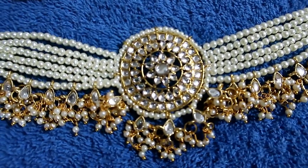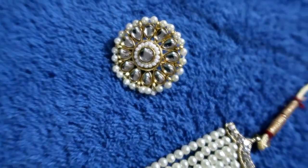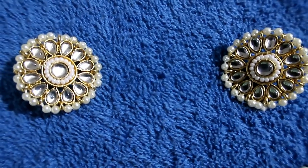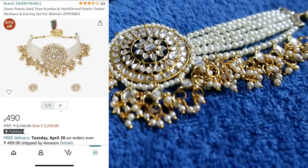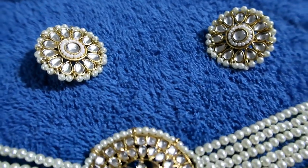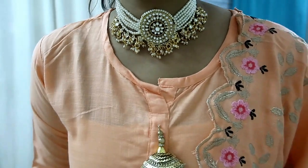The next set is also pearl and kundan. This is a choker set and its price is 490 rupees. I really like chokers and I already have choker sets, but this one is very lightweight so I kept it. The earrings are stud earrings — very nice. It is lightweight, not heavy, and at the same time it gives you a party wear and classy look. Very stylish and standard — it will look beautiful from any angle.